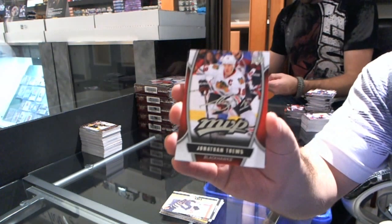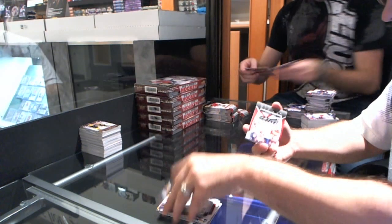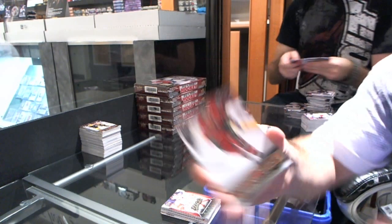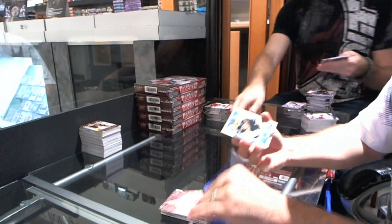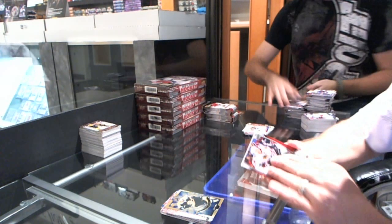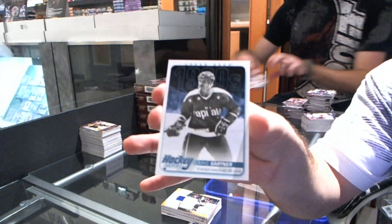MVP for the Chicago Blackhawks — Captain Serious Jonathan Toews. We have for the Columbus Blue Jackets — Nick Foligno game jersey. We have an MVP for the Detroit Red Wings — Peter Mrazek. Justin Fontaine for the Minnesota Wild Young Guns. Canvas for the Calgary Flames — Lee Stempniak. Shining Stars for the Boston Bruins — Brad Marchand. MVP — Jonathan Toews, two in the same box. Joe Mullen for the Pittsburgh Penguins game jersey. And a 1980s for the Washington Capitals — Mike Gartner.